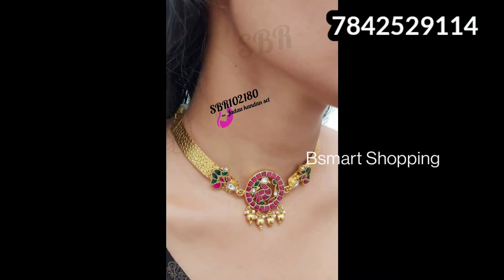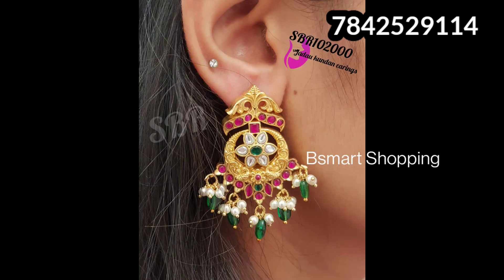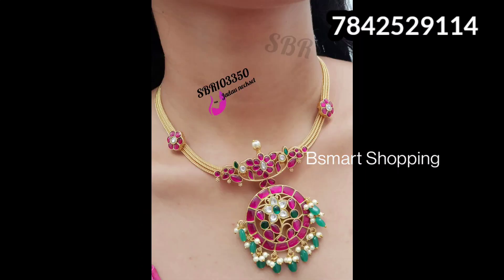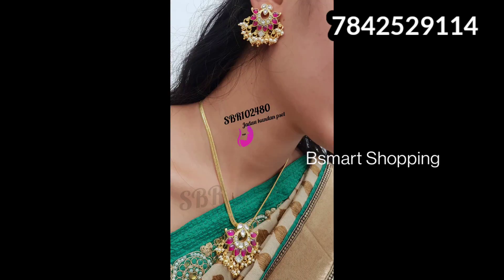Hello everyone, Namaste, welcome to my channel Beesmoot Shopping. Beesmoot Shopping channel is my personal channel. In this channel, there are premium quality jewelry collections. Especially in SBR, there are very high premium quality collections available.